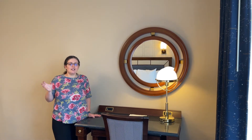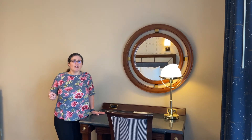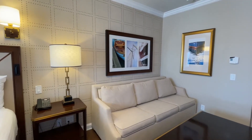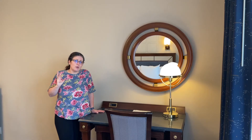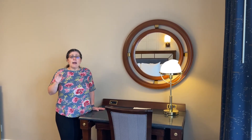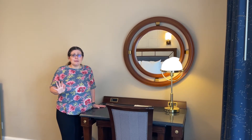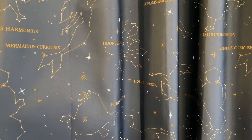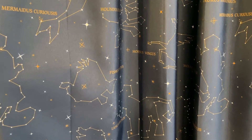Before we head to the balcony, I want to talk about some of the nautical touches in this room. We've got great nautical-themed artwork, interesting color patterns with lots of dark blues and taupes — a very nice, sophisticated palette. But my favorite design detail so far has to be the drapes. They are the cutest things you will ever see: navy blue with all kinds of star constellations on them. Just absolutely adorable.